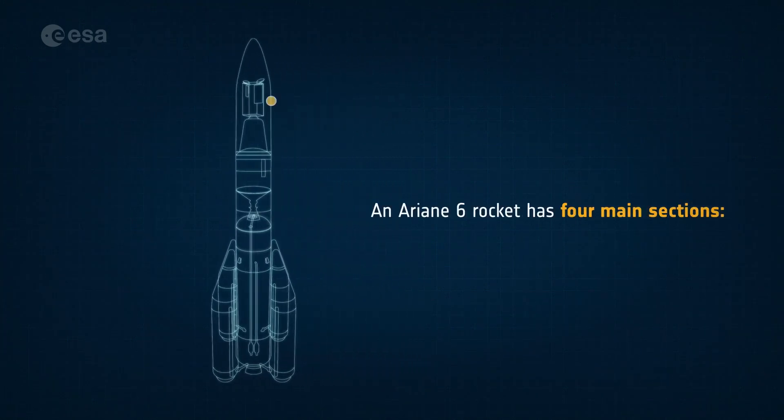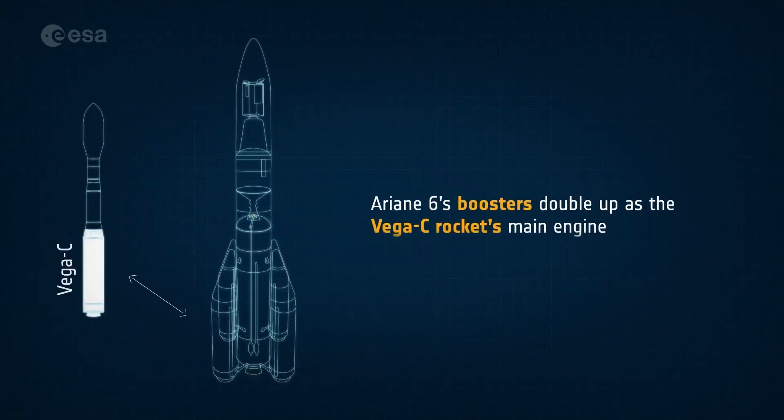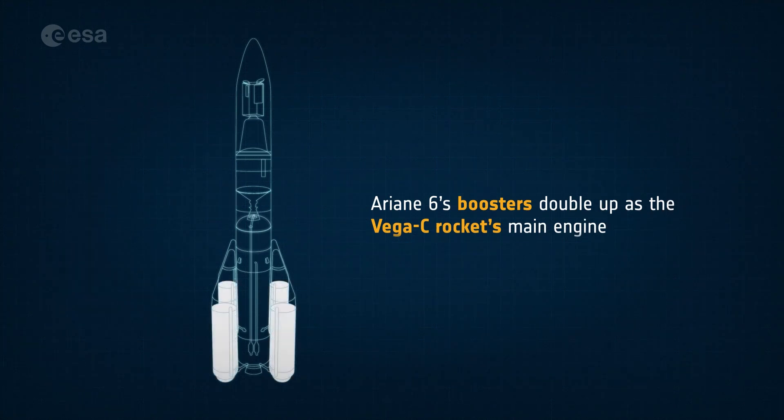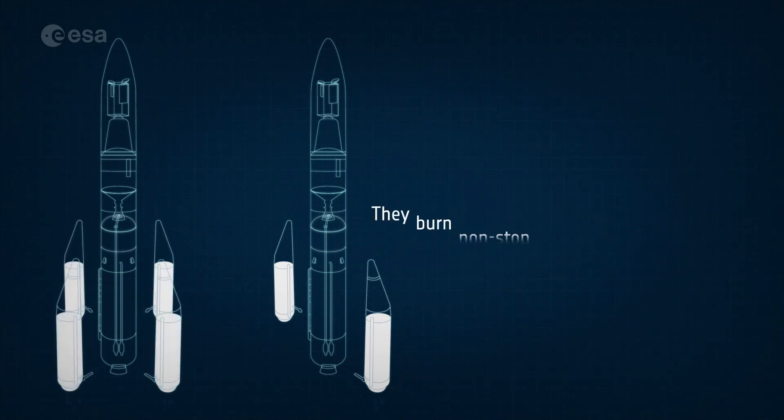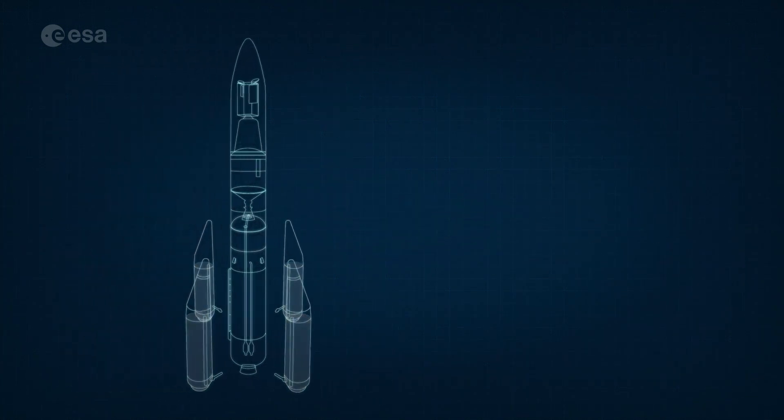Ariane 6 has four main sections. The boosters provide an enormous push early on to escape Earth's gravity. Depending on the power needed, Ariane can be fitted with two boosters or four. They burn for about two minutes, and then are ejected.